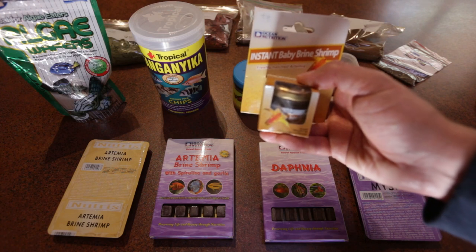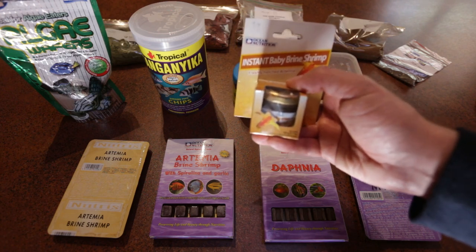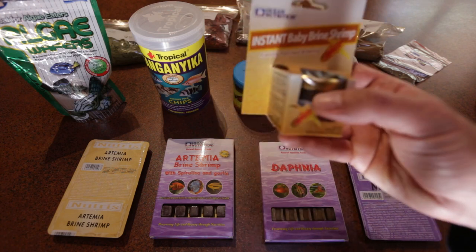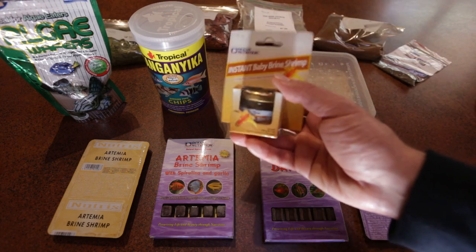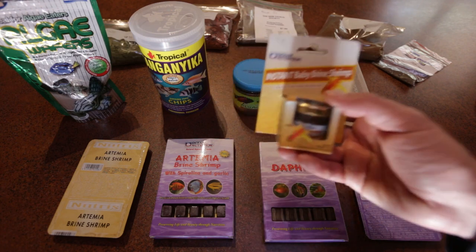It comes with a little spoon, however I use a little syringe to target feed my fry with this stuff. It's really great — you can watch the video I posted a couple weeks ago where I feed my fry this stuff. They really love it. It's really good food.